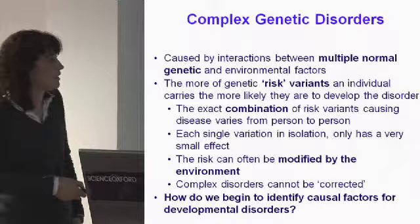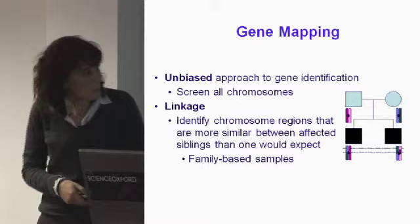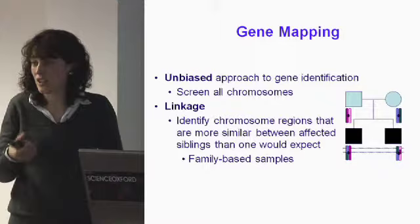The answer is that we take an unbiased approach to gene identification — we screen all of the chromosomes in the human genome. There are a couple of different ways we do this, called linkage and association.